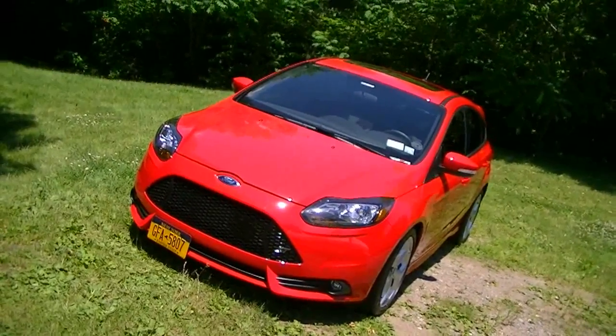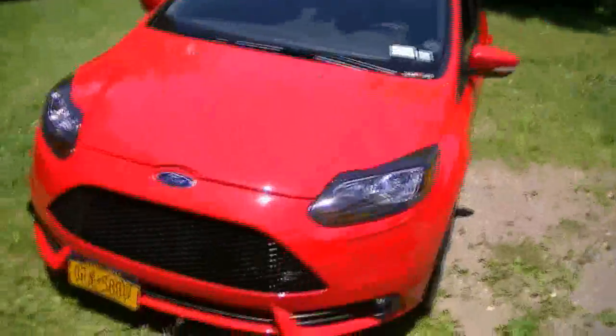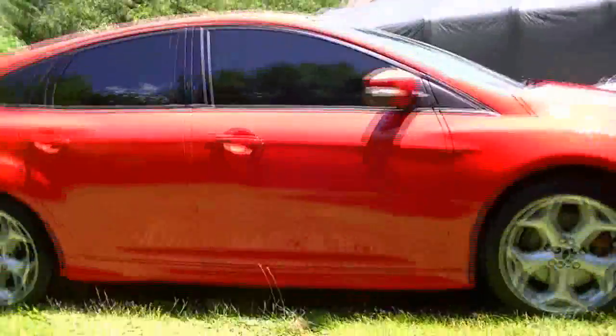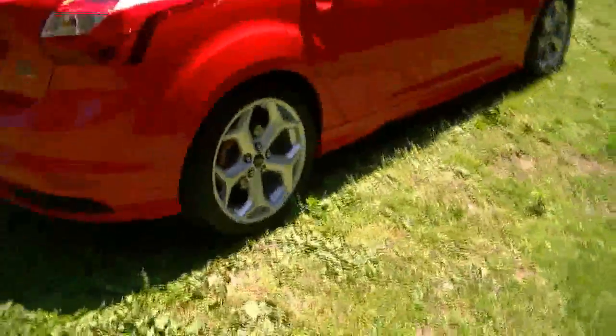Back for a Focus ST update — couldn't take it anymore and went and got the front tinted. I'm rolling 20% all the way around. Definitely with the 20 up front it really darkens the car — you can barely see inside.